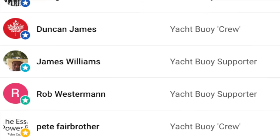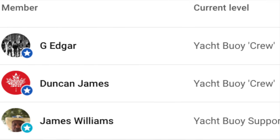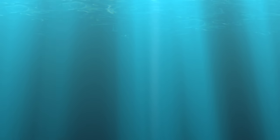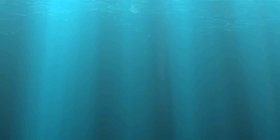A massive thank you to my channel members for supporting the channel. If you'd like to join them by becoming a member, click on the link pinned in the comments. Check out my video recommendations and my second channel called Boat Boy. Don't forget to subscribe if you haven't already, please give the video a like, and until next time — fair winds and following seas.